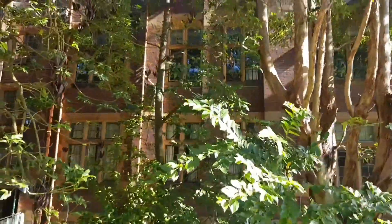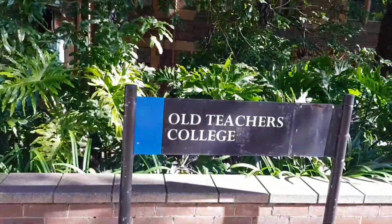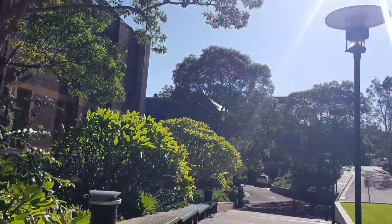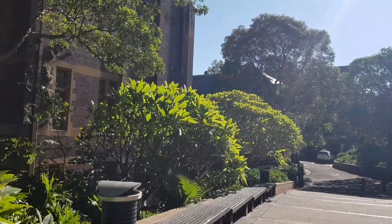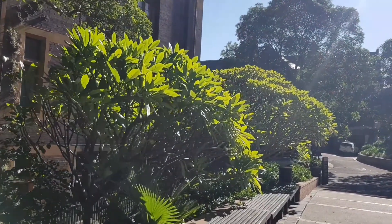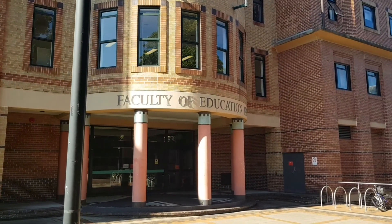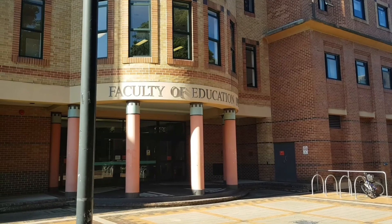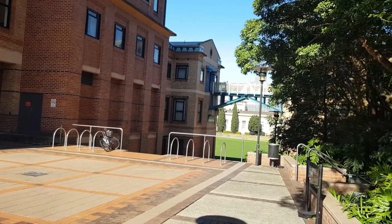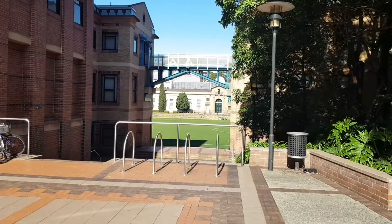This here is the Old Teachers College. At the University of Sydney, in terms of education, you can study to be an early childhood educator, a primary school teacher, or a secondary school teacher. Under the School of Education there is also teaching English as a second language, as well as physical education. So let's go down to one of the ovals.